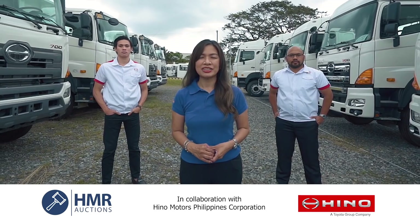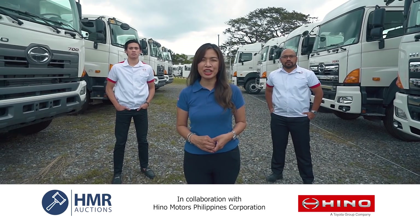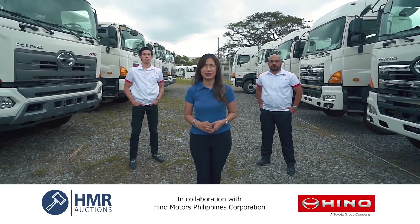Come and join us this March 23rd and be part of this memorable event. Don't miss your chance. HMR Auction, the best option.